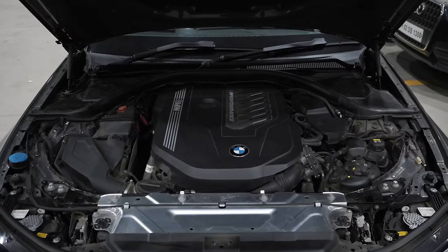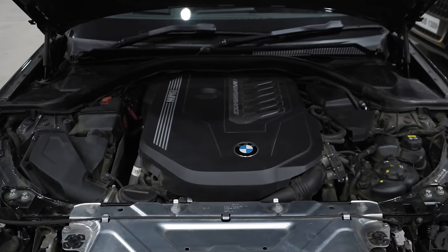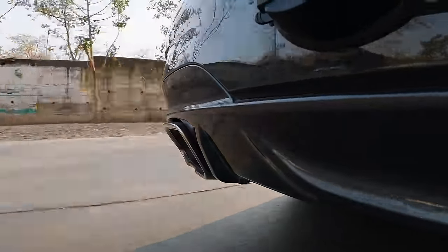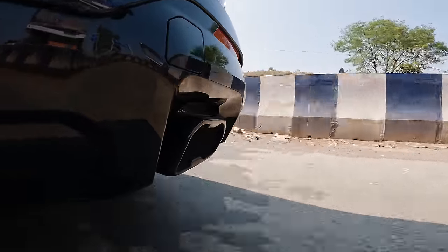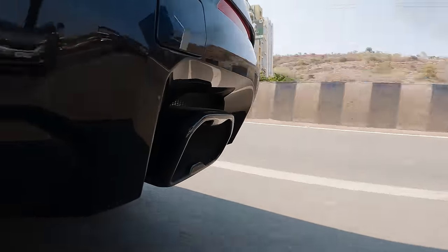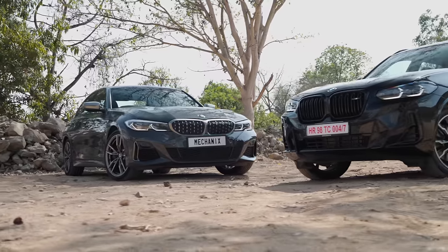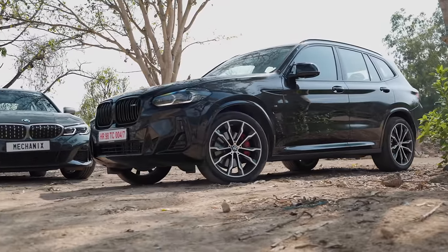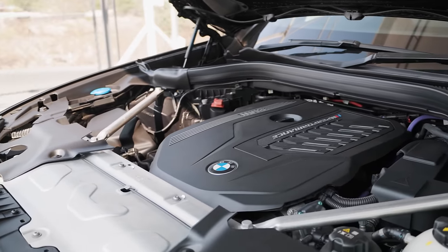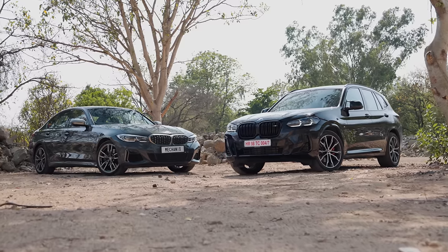Can you really feel the power difference? Not really, but you can definitely hear the difference in exhaust modes. The pre-LCI B58 sounds way better than the LCI ones, and especially in the case of the X3 M40i, most of the straight-6 noise is pumped into the cabin by the speakers. Not something I hate, but in terms of noise, the M340i takes it for sure.